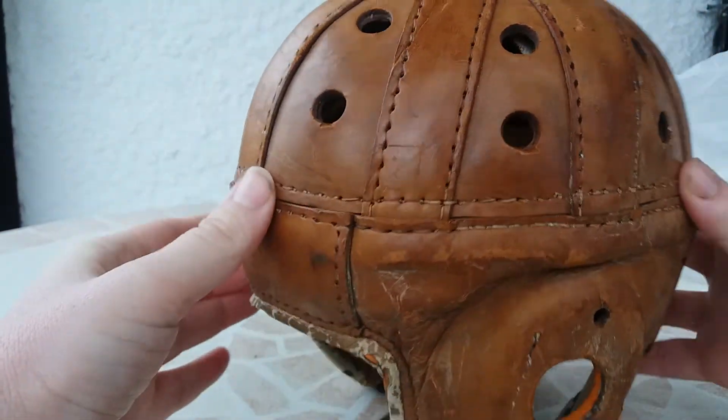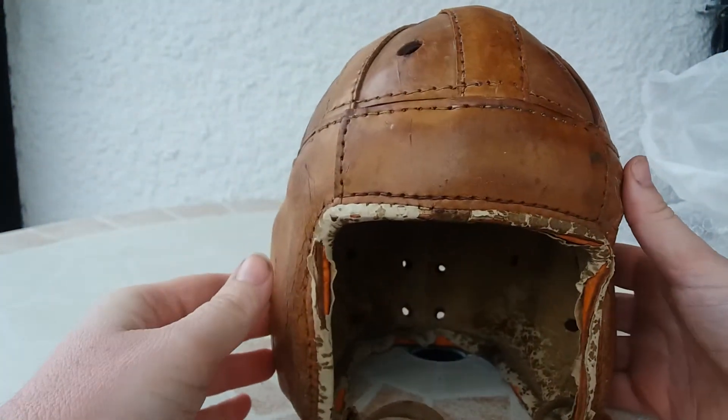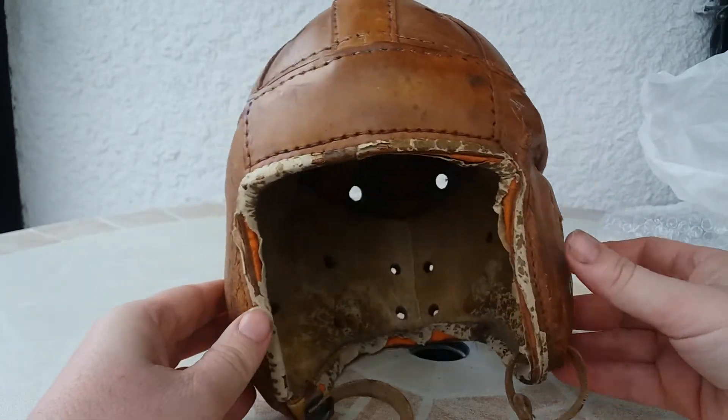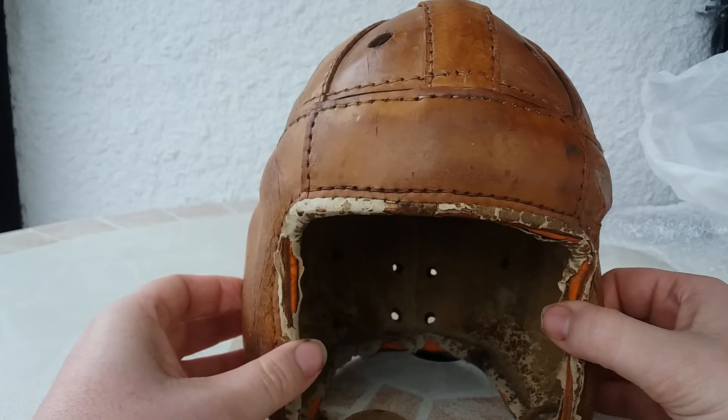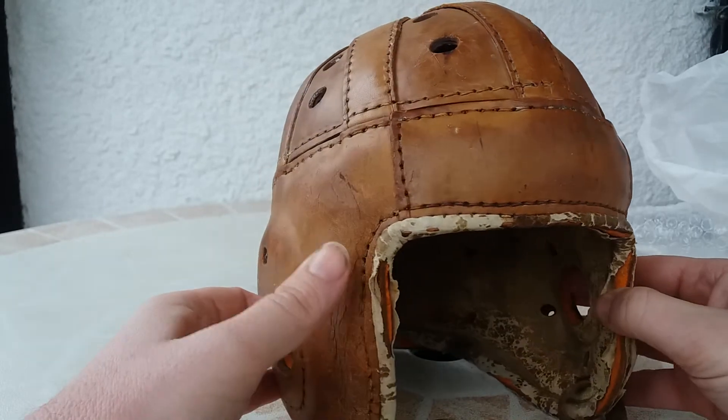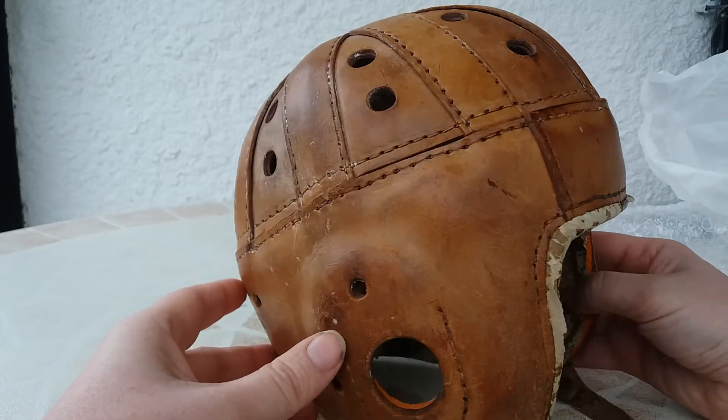I tried to find some research on the net, but I didn't find a lot of things about this helmet. If you have a link, or some information, or an author who has written about leather helmets, I'm very happy to receive that information.